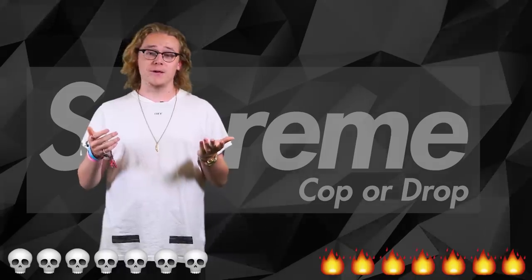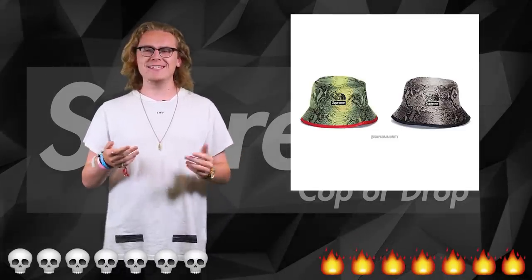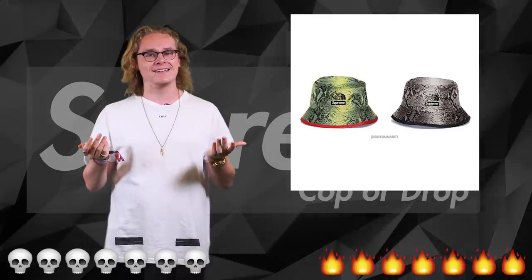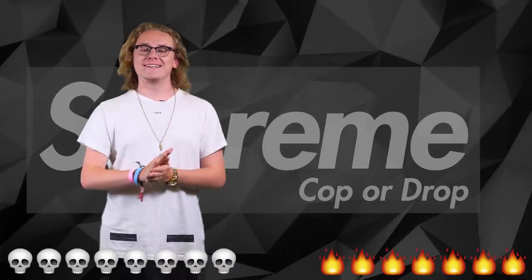For you guys onto your summer vibes, we have the Supreme North Face bucket hat. But it's a dead item — if you still wear bucket hats, who are you? You're just a clout chaser. It's a drop.